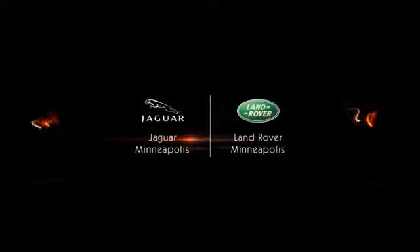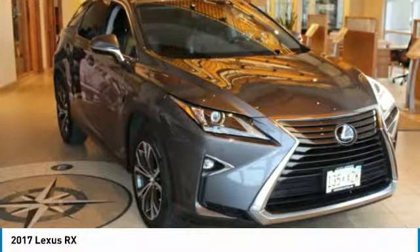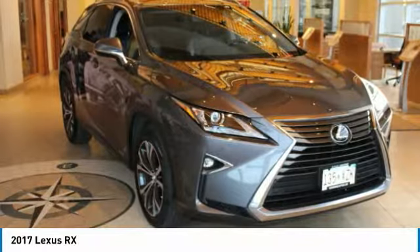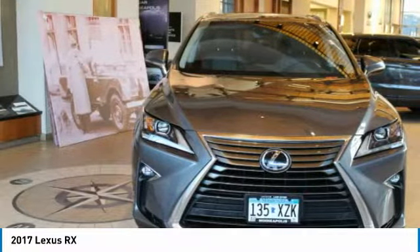Serviced here, non-smoker vehicle, very nice. Carfax 1 owner, low miles — 25,167. EPA 26 MPG highway, 19 MPG city.